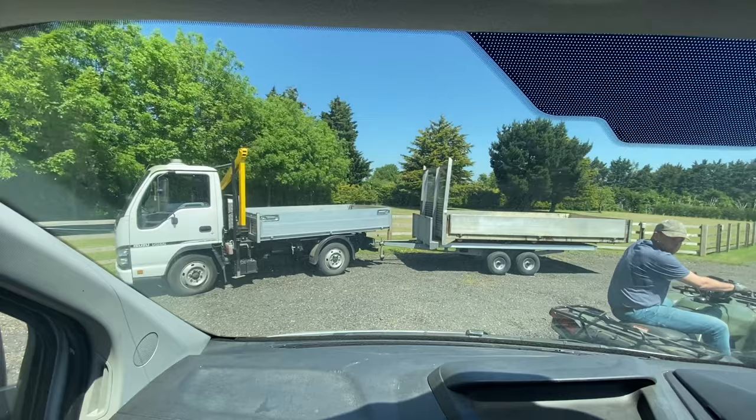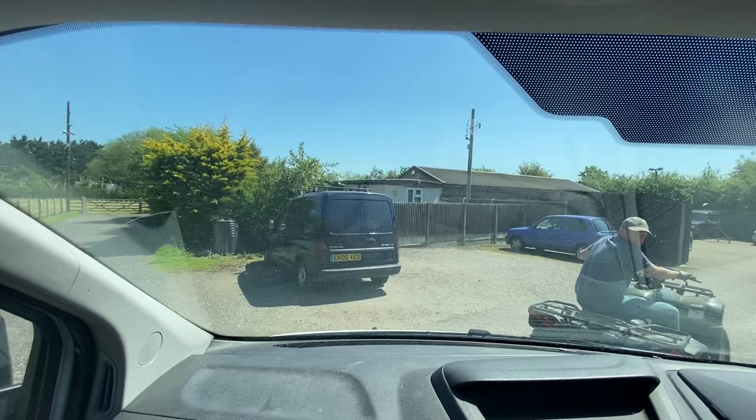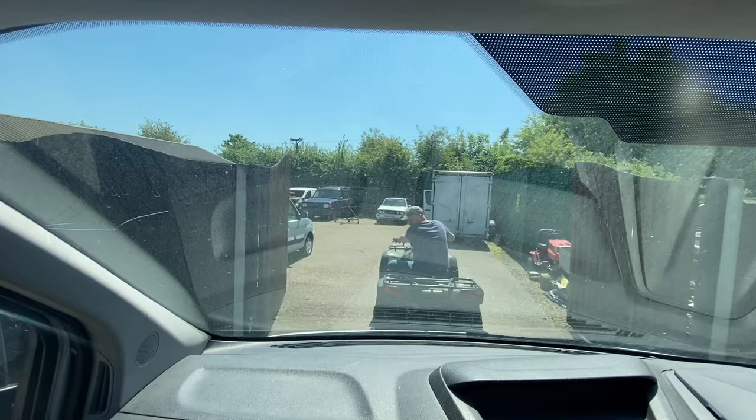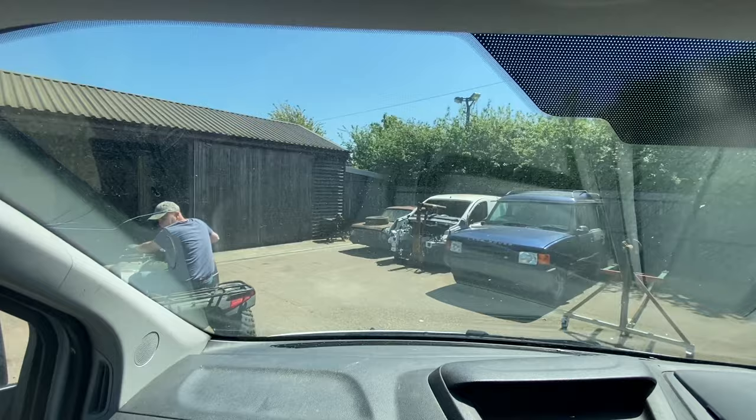That quad bike is coming in really handy. Look at the smile on Chris's face — he loves it. Really nice tidy van inside.